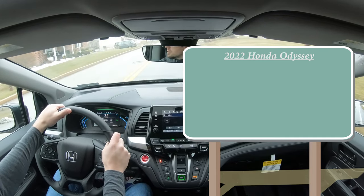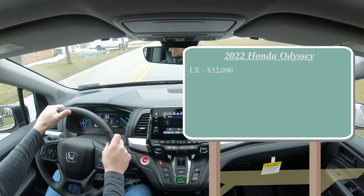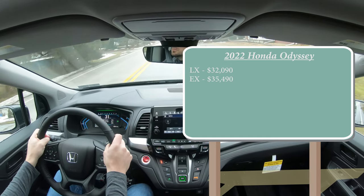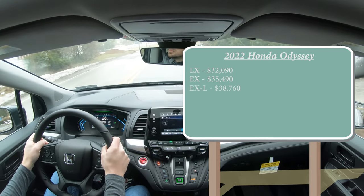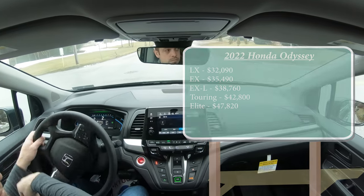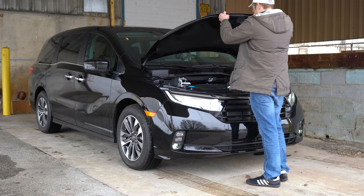There are several different trim levels for the 2022 Odyssey: the LX starting at $32,090; EX for $35,490; the EX-L — which is the one we have today — starting at $38,760; Touring for $42,800; and lastly the Elite starting at $47,820.